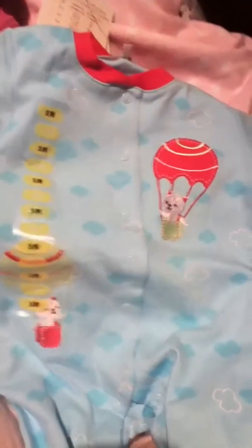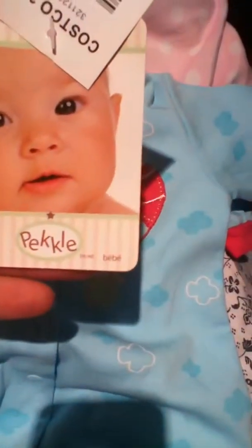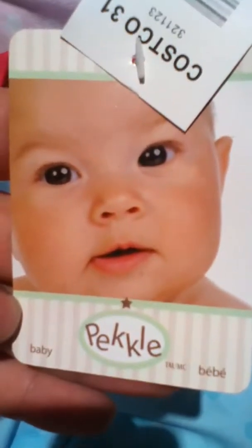The second thing I got today from Costco is a size 3-month sleeper. It's pink and blue, and I guess they're like cats and hot air balloons. It's cute — it's got pink at the bottom. It's by Pickle Baby. I don't know what that is. That baby's really cute.